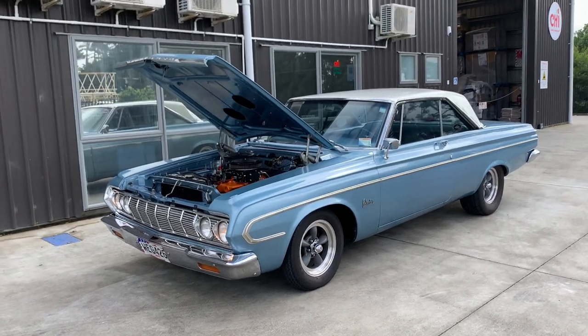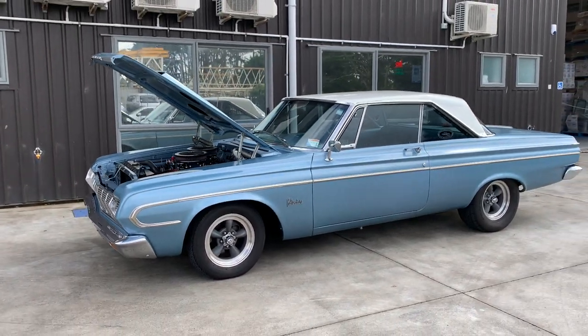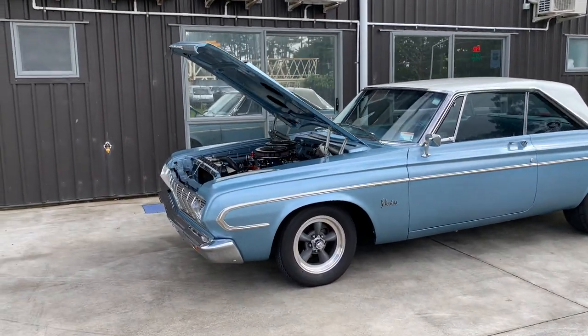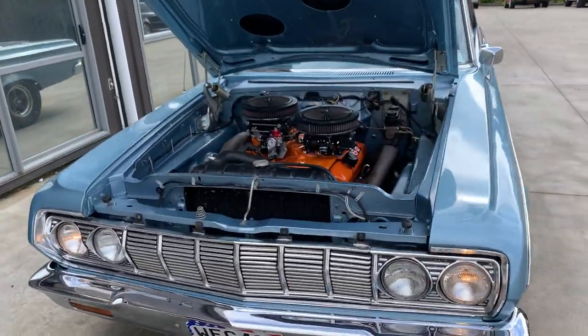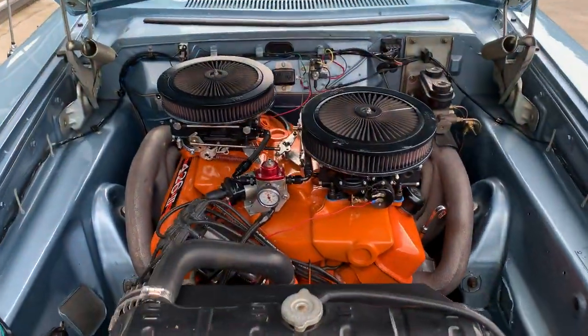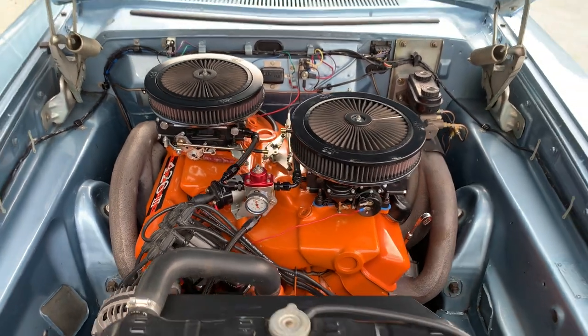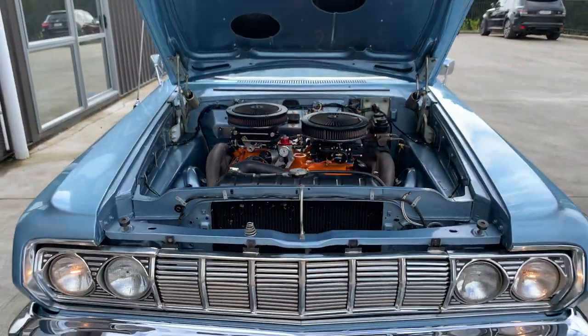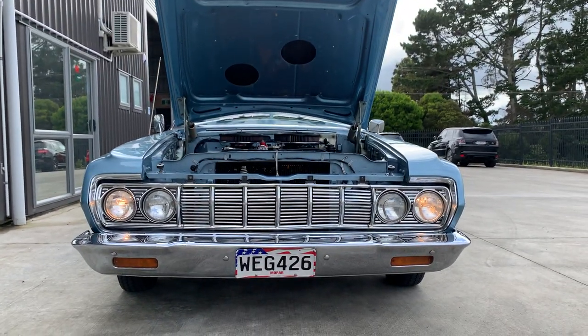Welcome to AeroTours. This is another beautiful example we have of a Plymouth Belvedere. We're finding a 426 wet motor — this is being rebuilt. This is a very rare car, a very fine original example.